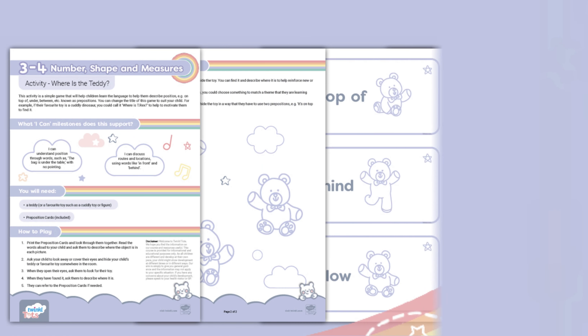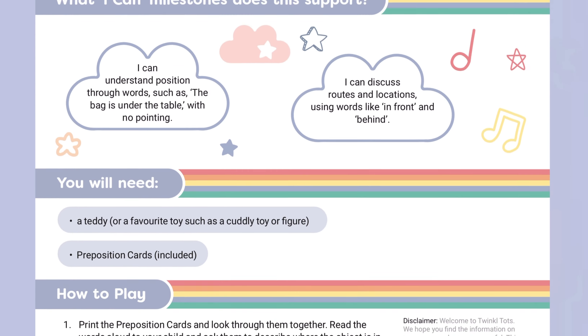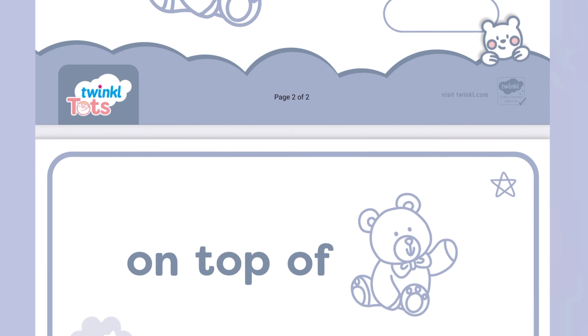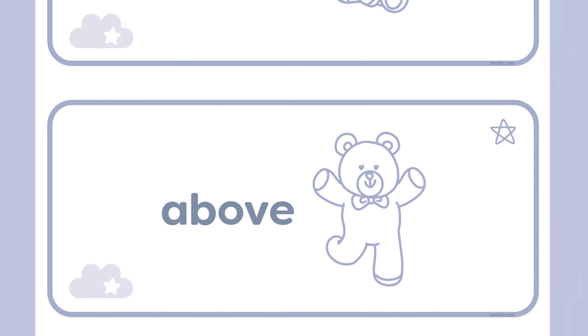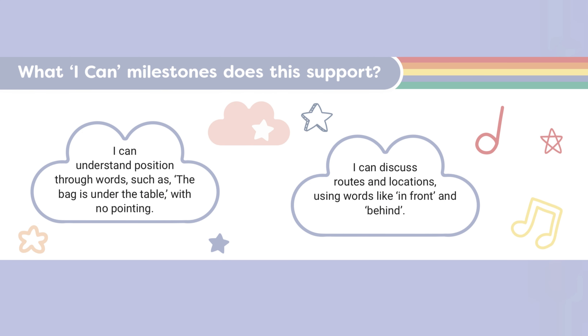Let's take a look at this Twinkletots resource which supports number, shape and measures for three to four-year-olds. This simple activity helps children to learn positional language. The resource includes a handy set of preposition cards. The activity supports milestones such as 'I can understand position through words such as the bag is under the table with no pointing' and 'I can discuss routes and locations using words like in front and behind.'